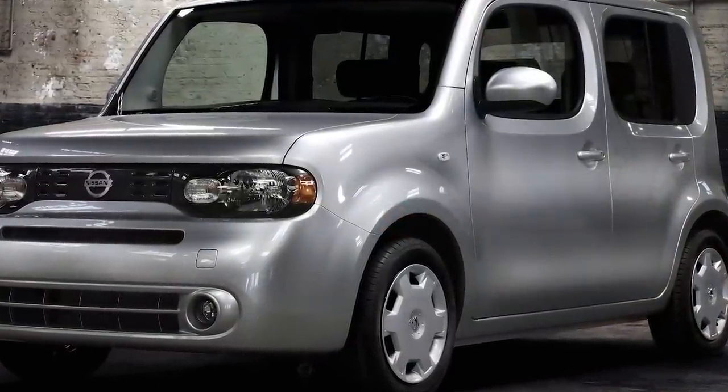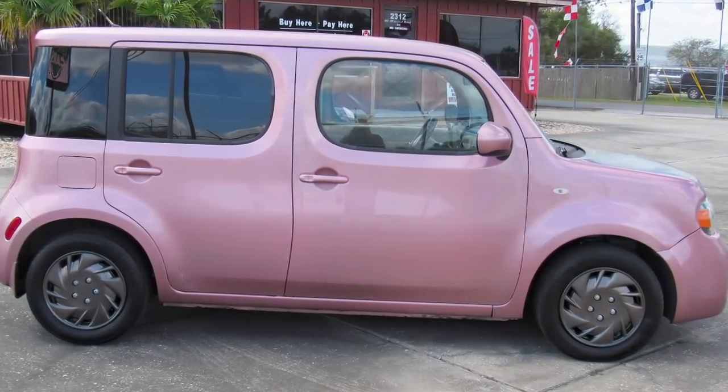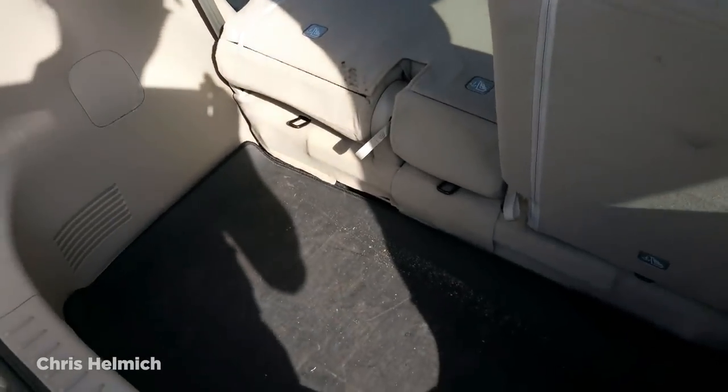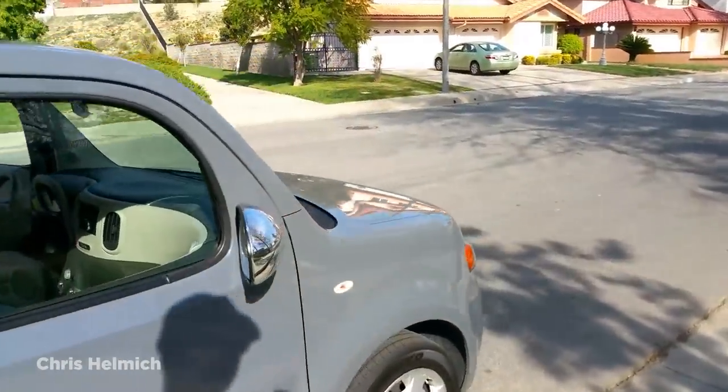Something that wasn't helped by a mass recall triggered by a fuel system safety issue. Despite the mixed success, Nissan hasn't tried to reinvent the Cube concept with its new range of electric cars, and luckily for everyone, they've moved on to more traditional concepts.